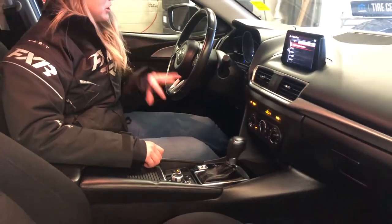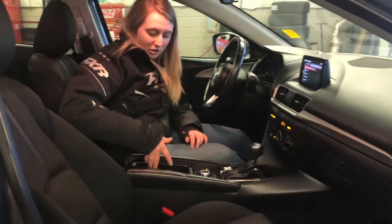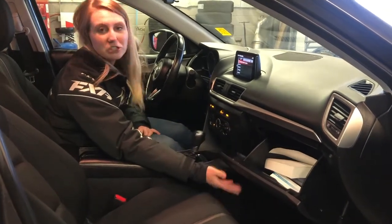This one is a push-button start, and tons of space in your center console, as well as your cup holders — it has a nice little cover to it. And then it also has tons of space in the glove box.